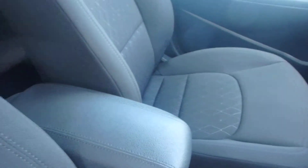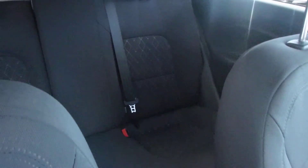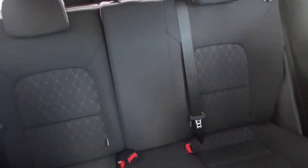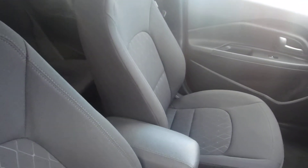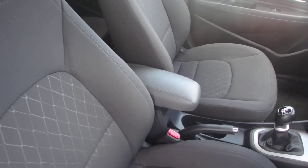Nice spacious interior, centre armrest, and spacious rear. Should you require any further information please contact Phoenix Kia on 0141 849 5050. Thank you.